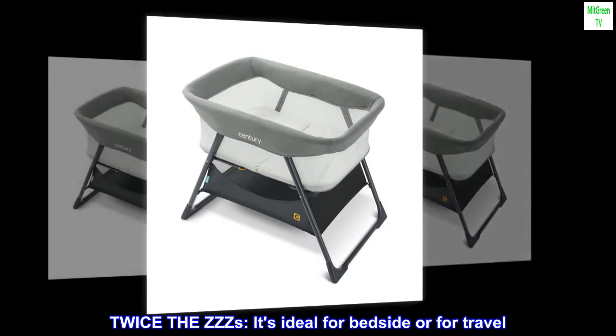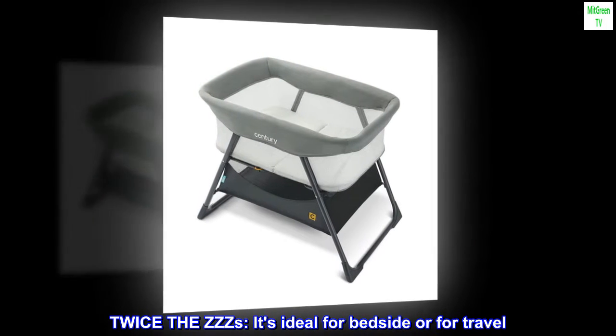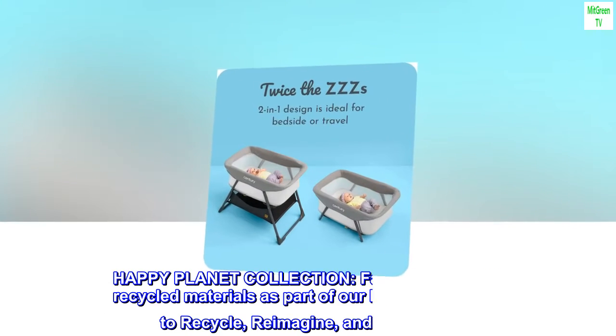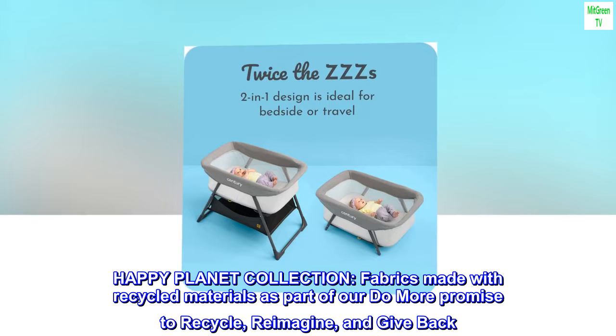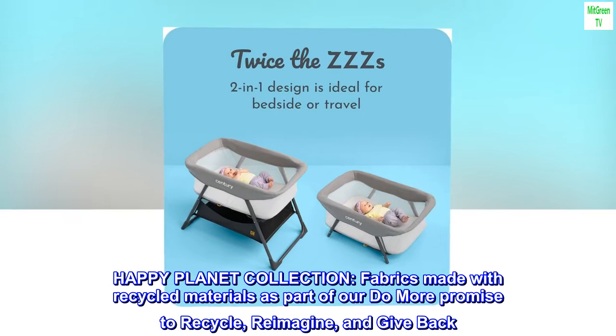Twice the zzz's — it's ideal for bedside or for travel. Happy Planet collection fabrics are made with recycled materials, as part of our do more promise to recycle, reimagine, and give back.